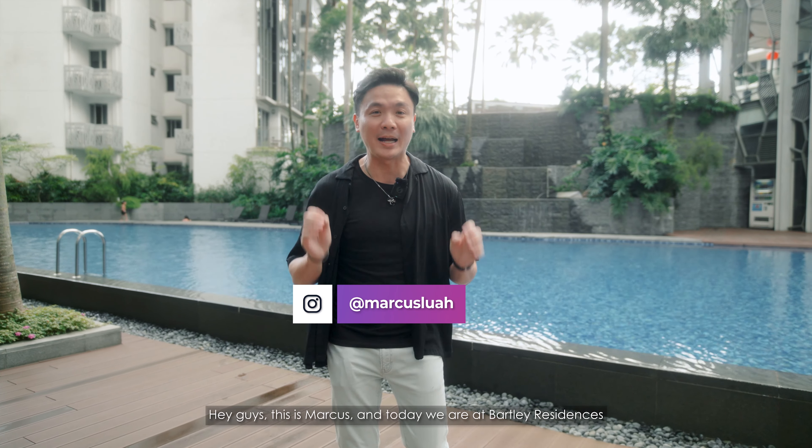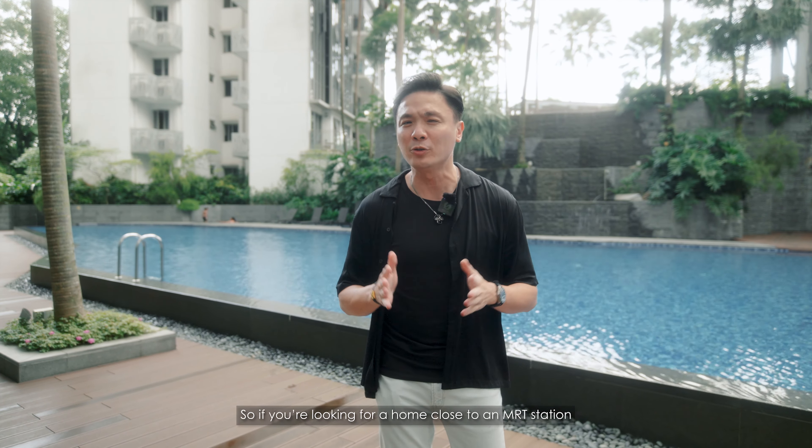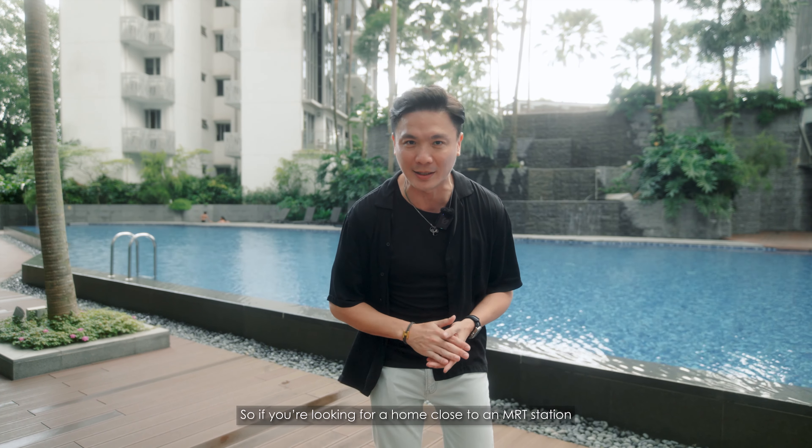Hey guys, this is Marcus and today we are at Bartley Residences showing you a 3-bedroom premium unit at 1,098 square feet going for just $2 million. So if you are looking for a home that's close to an MRT station, this may be suitable for you. Let's go.